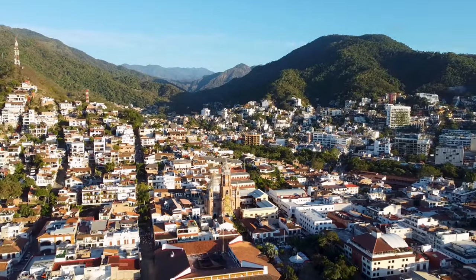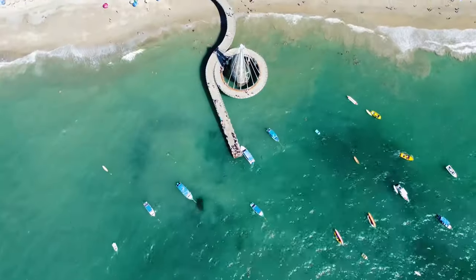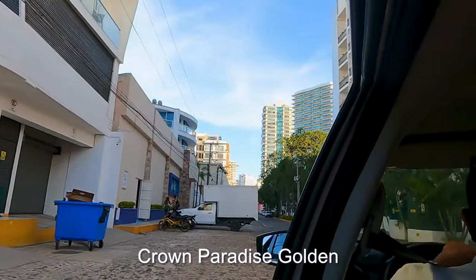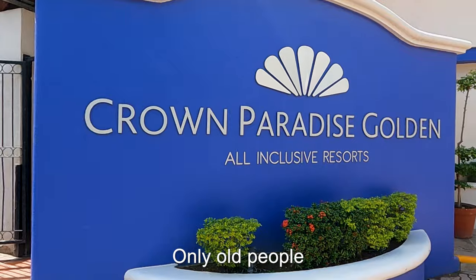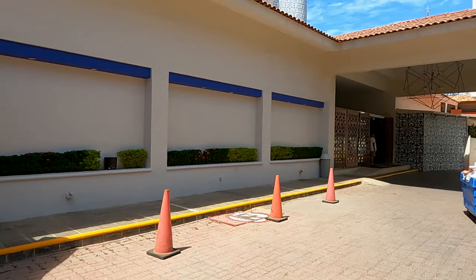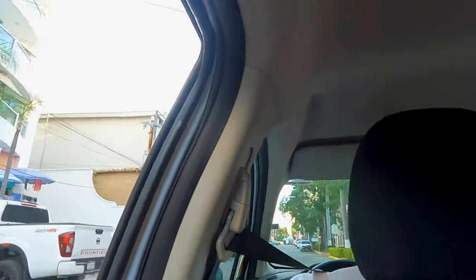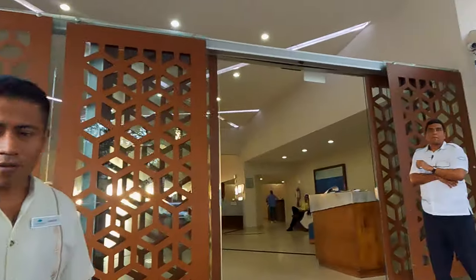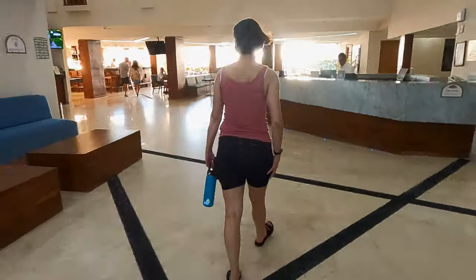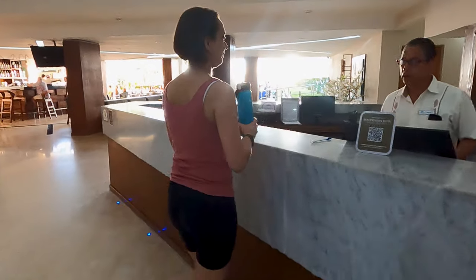Puerto Vallarta is a big city with quite a few different zones and many different types of accommodations to choose from. For this trip, we chose to stay in an all-inclusive in the North Hotel Zone — and we're definitely not complaining about having no people in the pool. We've stayed in all the different zones, and we're going to give you a quick rundown on the pluses and minuses of the four main ones to help you decide where you should stay, depending on what you want out of your vacation.